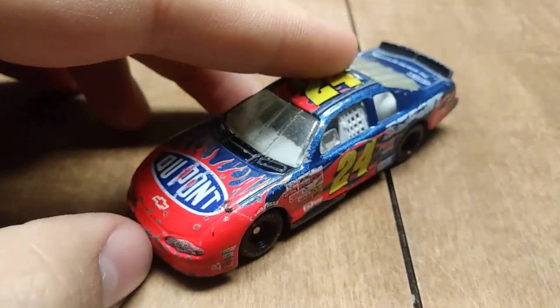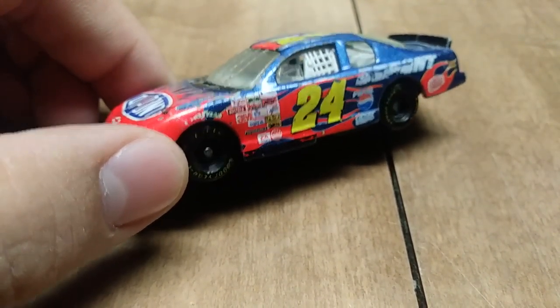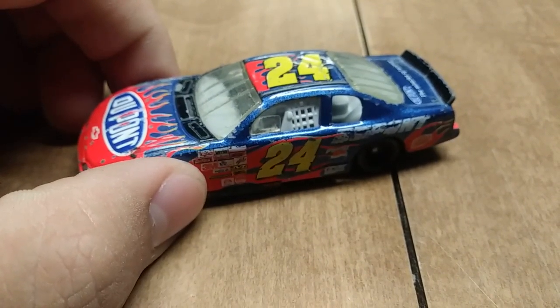They also make a whole bunch of other ones. In fact, Lionel Racing — they also make diecasts with Lionel Racing today. If you look on any modern Lionel Racing diecasts, you'll see Action right on the package.